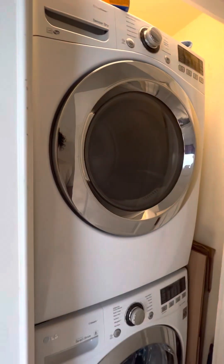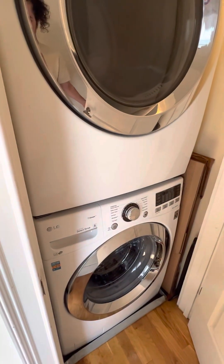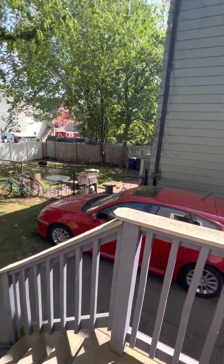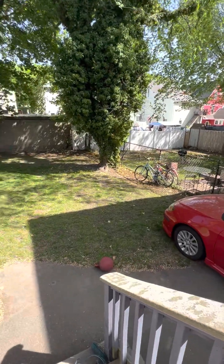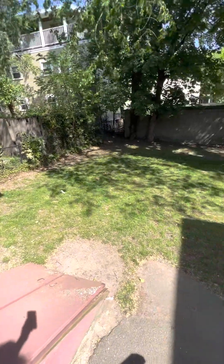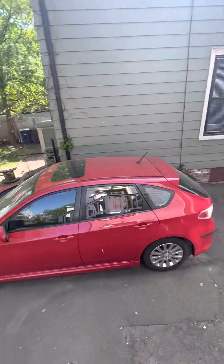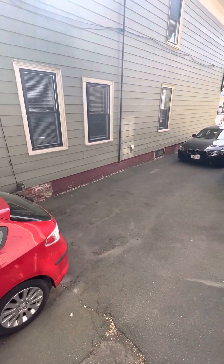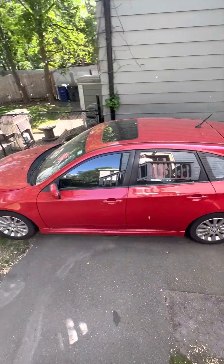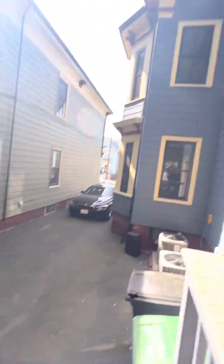You have in-unit washer and dryer — very nice appliances. This is the back door. Exiting through here, you have a shared yard. This is a very big backyard, good patch of grass. And then to the right, you have two tandem parking spots that are included. This is definitely a four to five car driveway, so you would tandem two cars in with your upstairs neighbors.